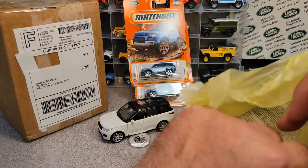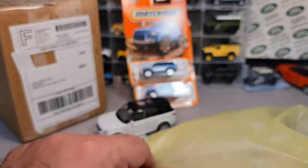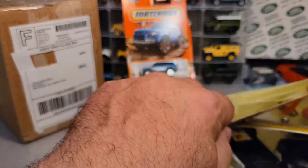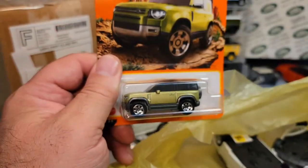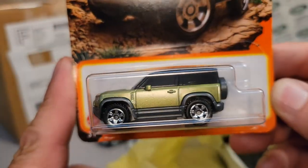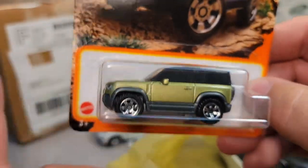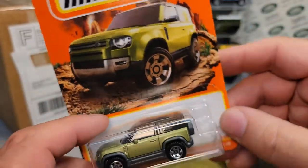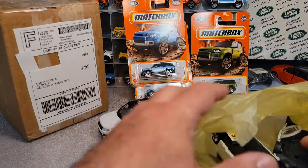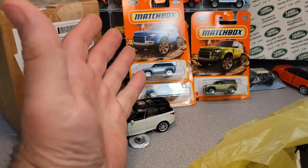Let's get into one more bag — this is another DG. We got a green one — the green 2020 Land Rover Defender! Still haven't got enough of these, with the whole shipping debacle. The blue is like two to one, at least in Rover Land.